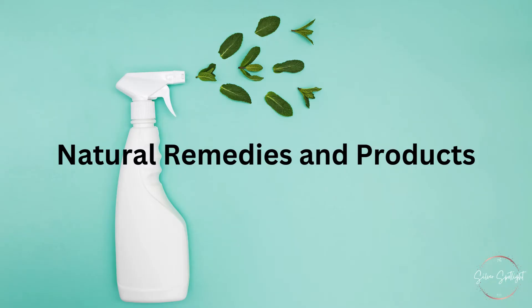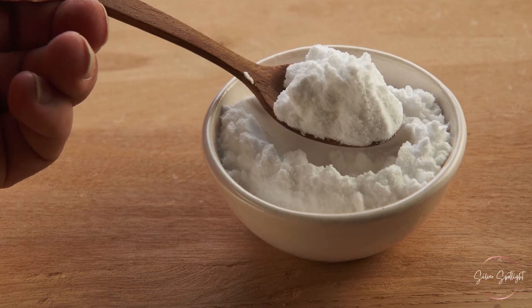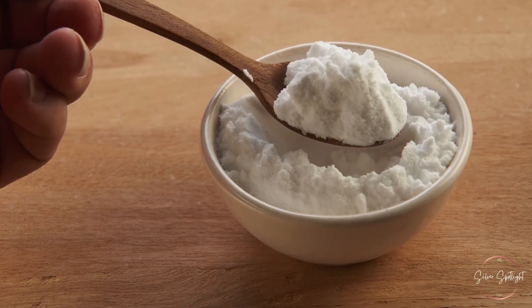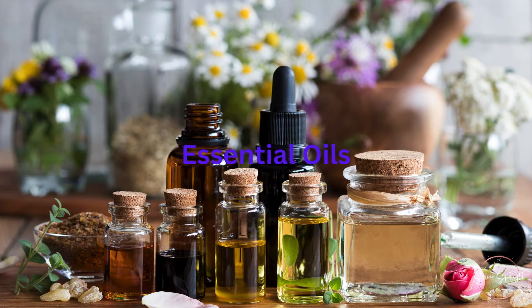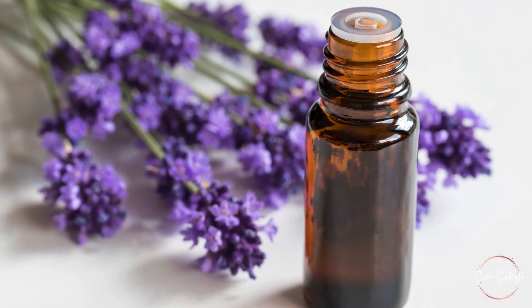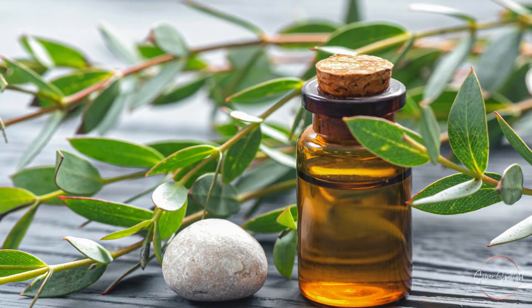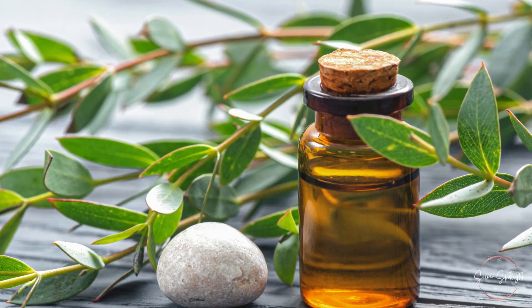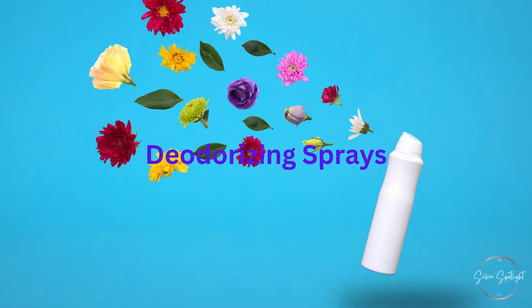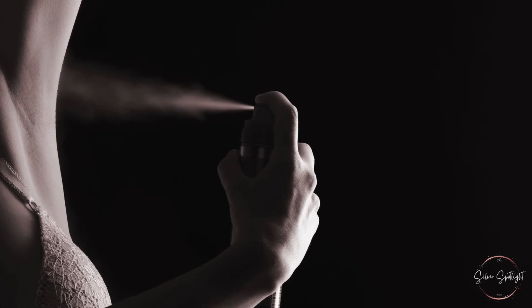Natural Remedies and Products: Baking Soda — baking soda is a natural deodorizer; it can be used in the bath or as a powder to absorb odors. Essential Oils — essential oils like lavender, tea tree, and eucalyptus have antibacterial properties and can be used to create natural deodorants or room sprays. Deodorizing Sprays — there are various commercial products designed to neutralize odors; look for those that are safe for use on skin and fabrics.